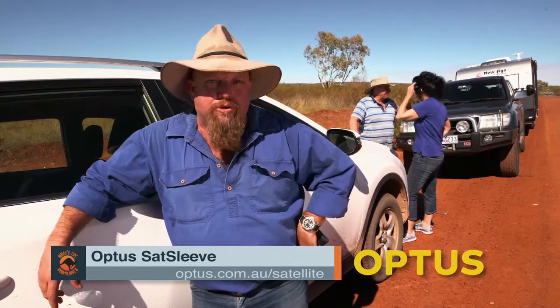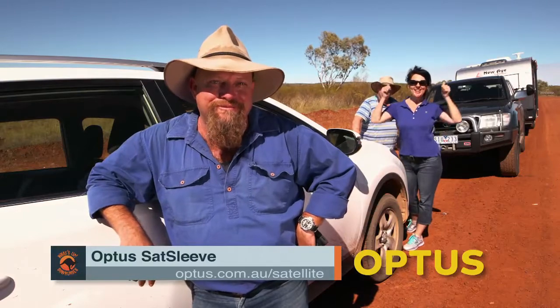If you want any more information on the Optus Sat Sleeve, go to optus.com.au/satellite. And say yes!